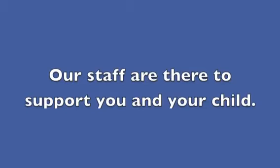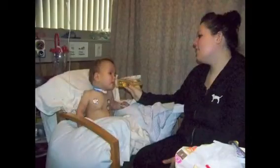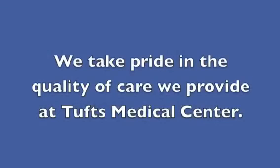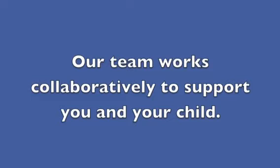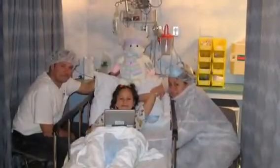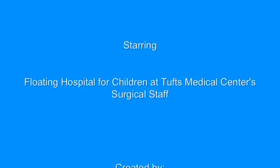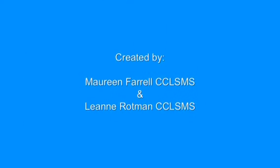Our staff are there to support you and your child. Once your child is in the recovery room, you will be by your child's side. We take pride in the quality of care we provide at Tufts Medical Center. Our team works collaboratively to support you and your child. We hope your child's experience is the absolute best. For more information on how you can better support your child, please contact Child Life Services.